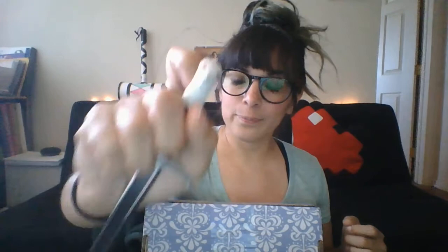This is my Longclaw letter opener from Game of Thrones — Jon Snow's sword.